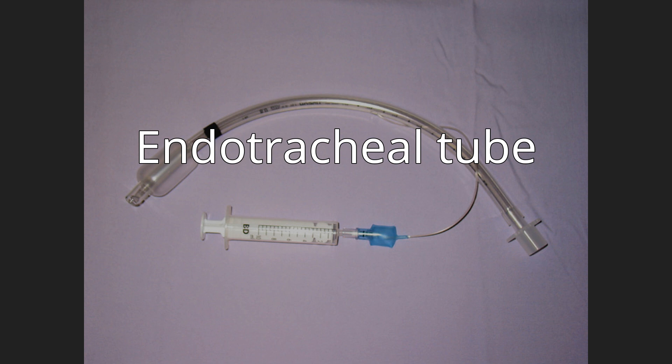Most endotracheal tubes today are constructed of polyvinyl chloride, but specialty tubes constructed of silicone rubber, latex rubber, or stainless steel are also widely available. Most tubes have an inflatable cuff to seal the trachea and bronchial tree against air leakage and aspiration of gastric contents, blood, secretions, and other fluids. Uncuffed tubes are also available, though their use is limited mostly to pediatric patients in small children.